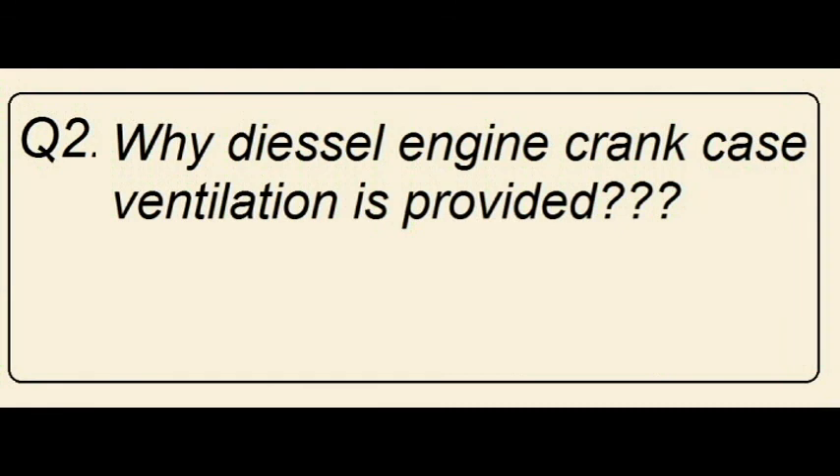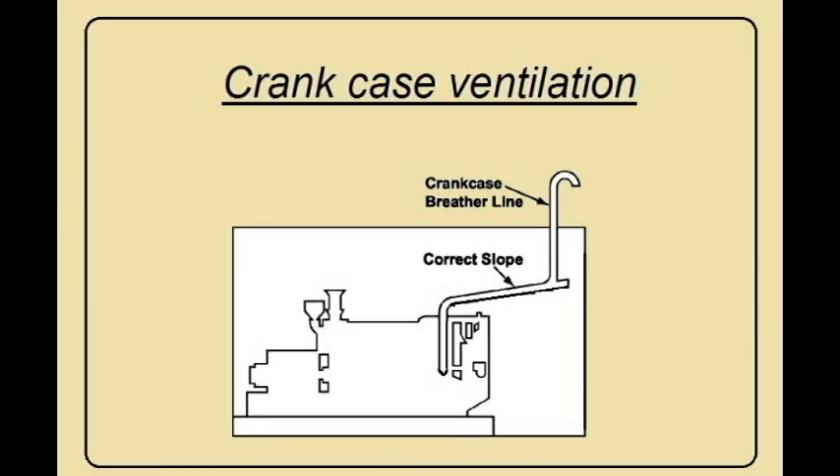Why is a diesel engine crankcase ventilation system provided? Inside the crankcase, oil is spread all around due to the moving parts of the engine. At the same time, this oil comes in contact with hot surfaces, causing evaporation of oil. If this evaporated oil is allowed to condense, it forms oil mist. This oil mist is a potential hazard for crankcase explosion.